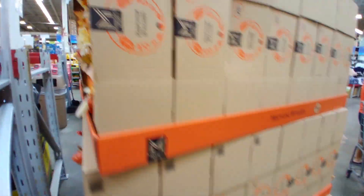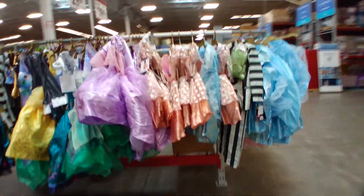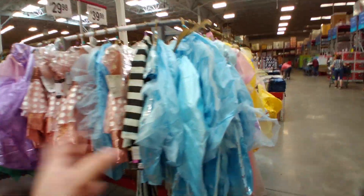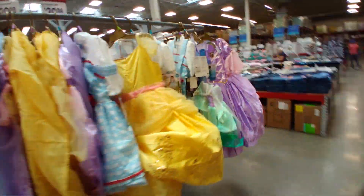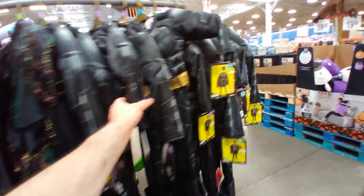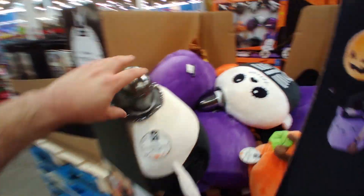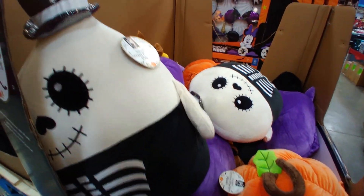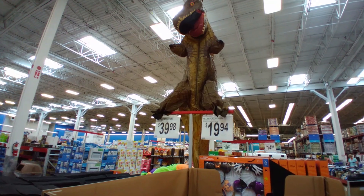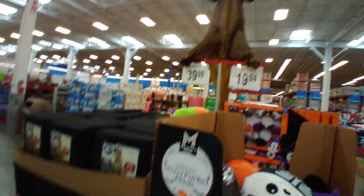It looks like they have some costumes at various prices — $29.98 and $39.98. There's a lot of princess stuff, some Batman, and this giant stuffy for $19.94 — pretty cute — and a dino costume, one of those inflatable ones.